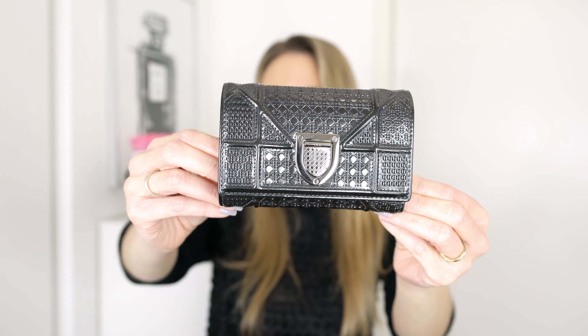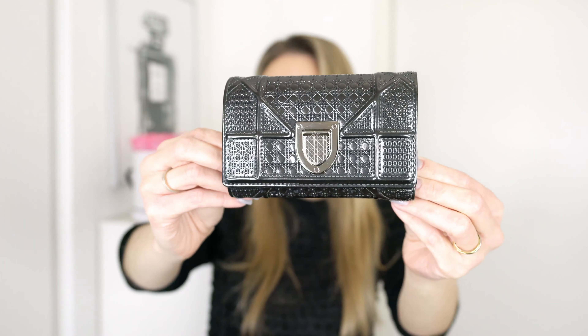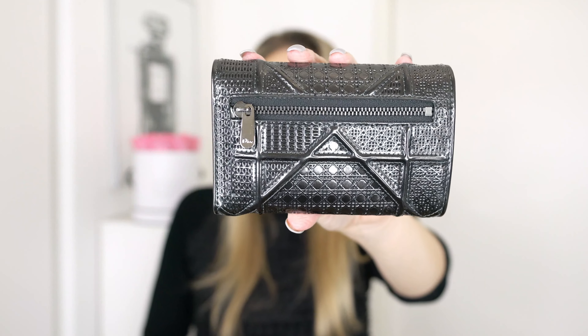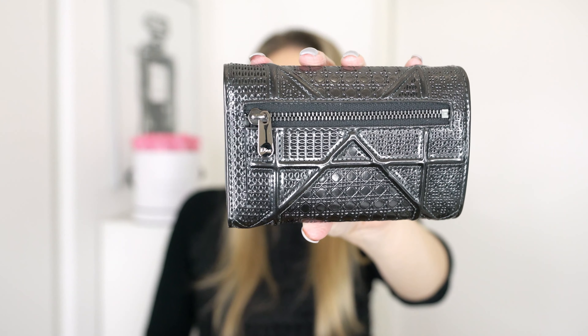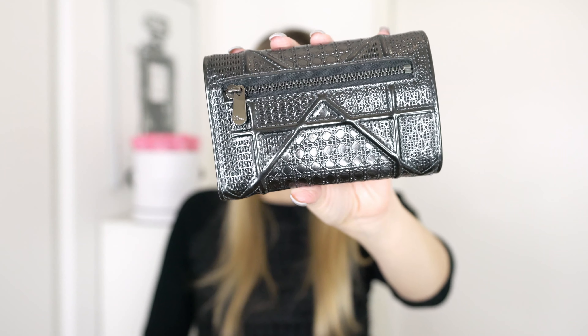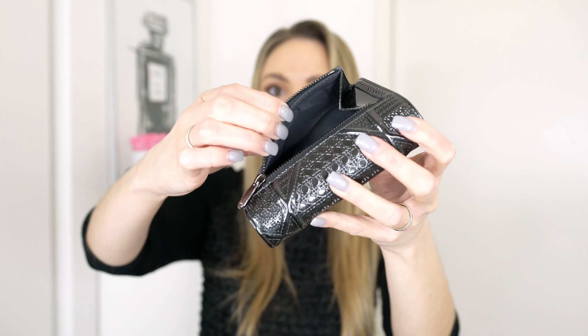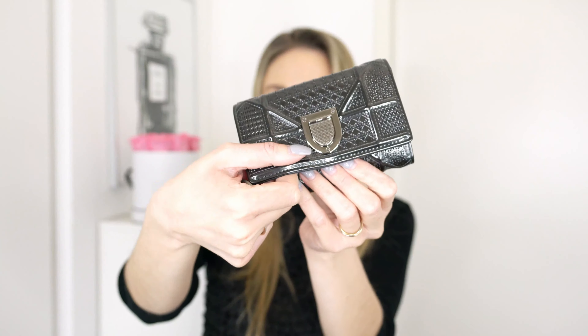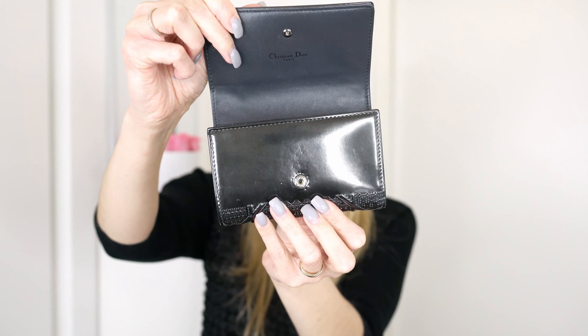You can see the wallet is made out of this micro canage padding and I just love it, especially the leather, because you can't really scratch it on the outside at all. On the back, you can see it has a zipper where the coin section is, and it does say Dior on the zipper too. I think this zipper is really good — I love the quality of it. On the inside, you can see the coin section. It isn't the biggest coin section, but I do think it is plenty, and when you open it, it has a button.